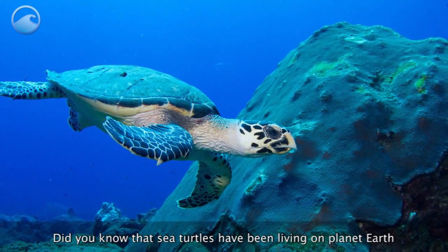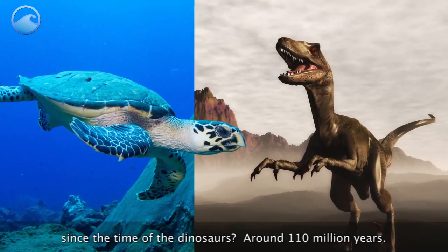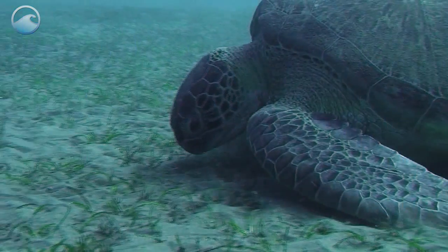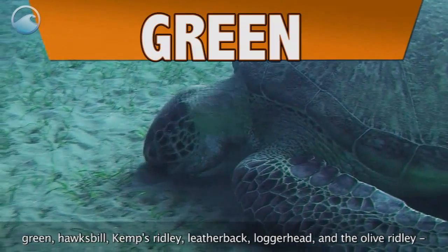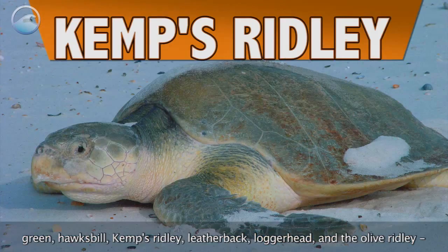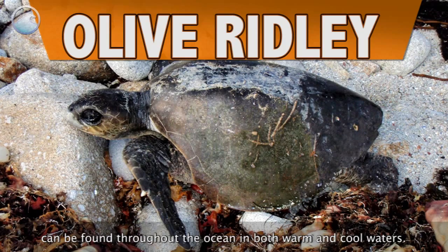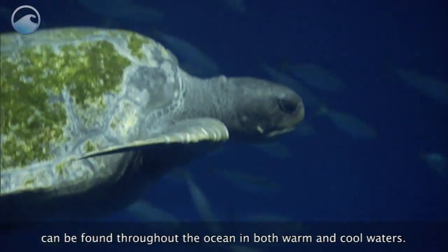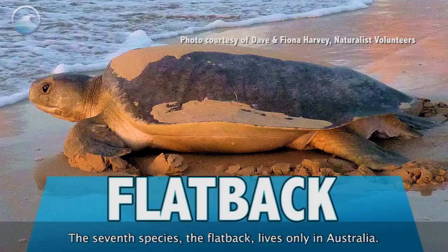Did you know that sea turtles have been living on planet Earth since the time of the dinosaurs — around 110 million years? There are seven different species of sea turtles, six of which — Green, Hawksbill, Kemp's Ridley, Leatherback, Loggerhead, and the Olive Ridley — can be found throughout the ocean in both warm and cool waters. The seventh species, the flatback, lives only in Australia.